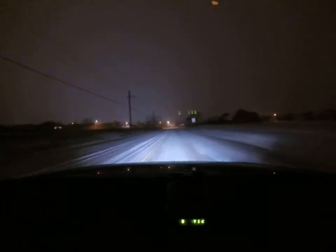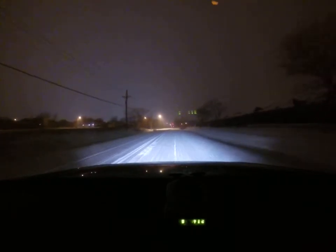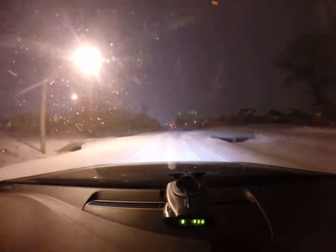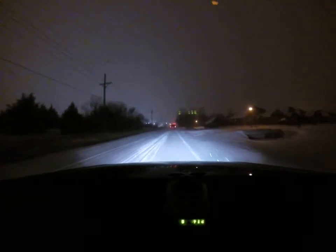As you can tell, you really cannot see where the road is right now. It just kind of drops off to the sides. There's just a bunch of idiot drivers out, like the one I'm about to approach, going too slow.